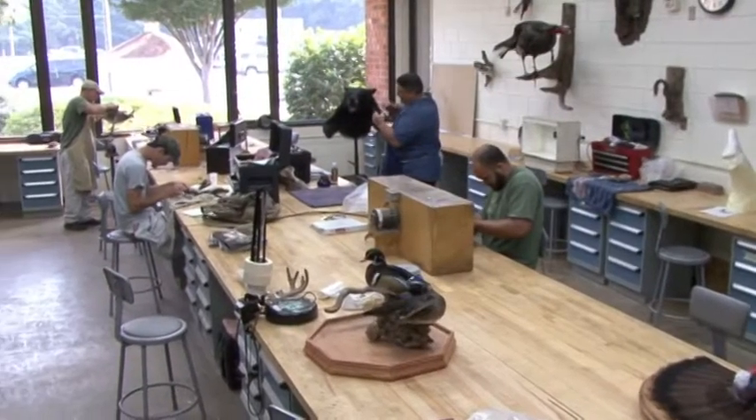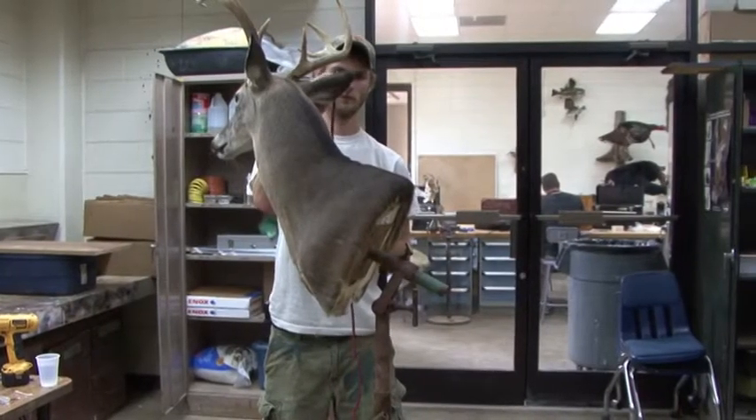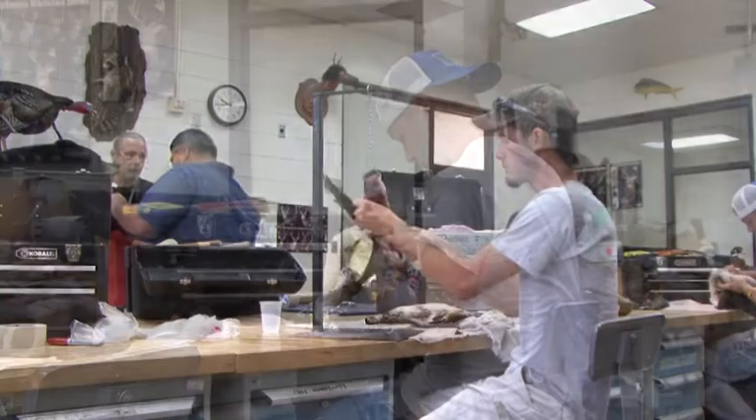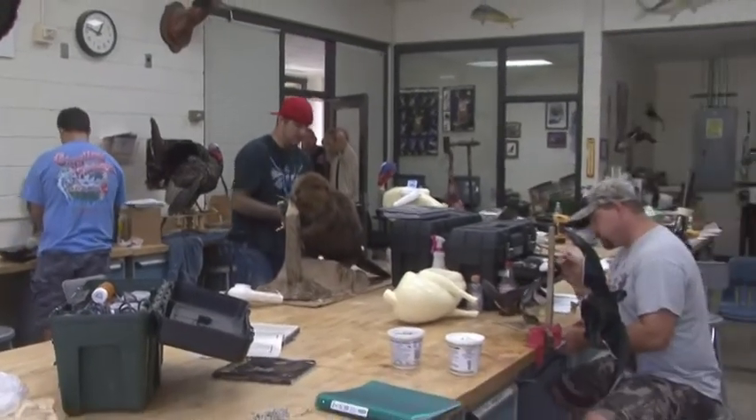Taxidermy students learn in a large, naturally-lit studio with generous student work areas, complete with individual lighting and storage. Most of the class time is spent in hands-on experiential skill building, where students practice techniques on their specimens.